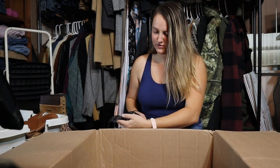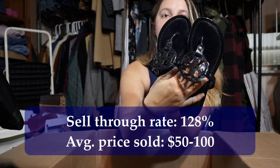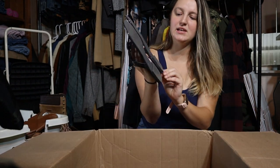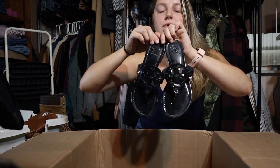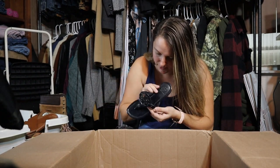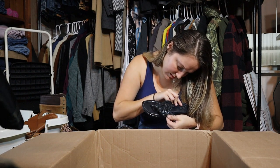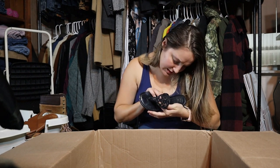Guys, it is another pair of Tory Burch sandals! It's raining so hard outside — I hope the audio is still good. These are so pretty — navy blue patent leather with the big T logo. These will definitely sell. Super happy about those. Let me find the size — it looks like 6.5. They look so small for a 6.5, but yes, 6.5.